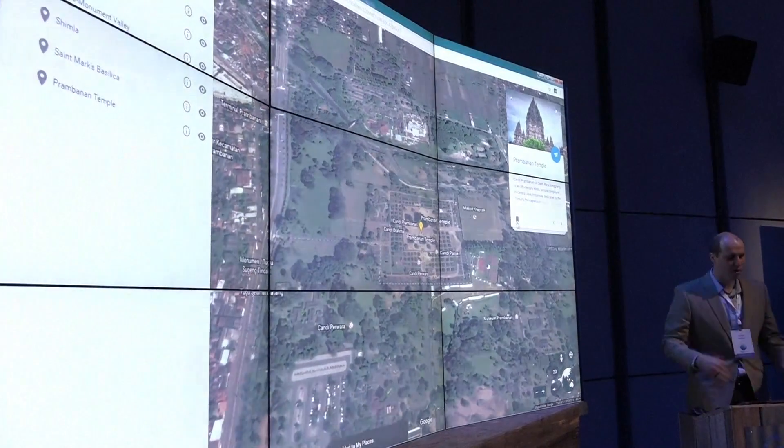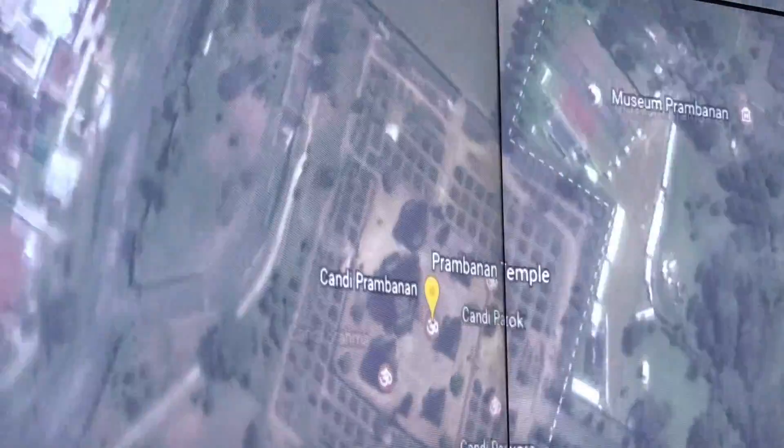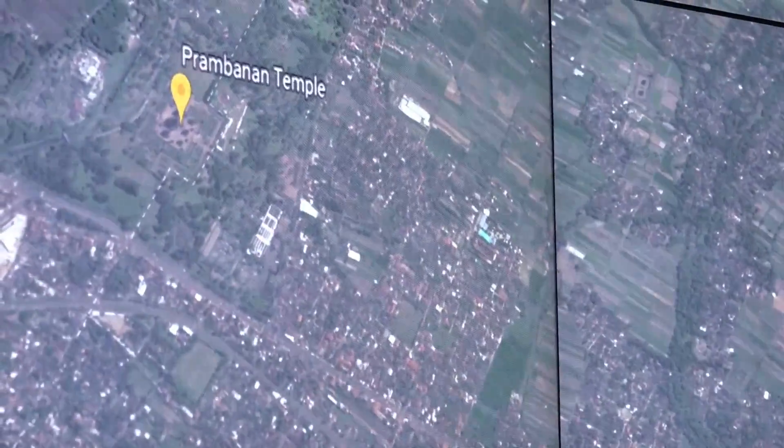Voyager brings the planet to life by showing you hidden gems around the world, teaching you about different countries and various other ways of traveling around, and just getting exposure to places you might not know about.